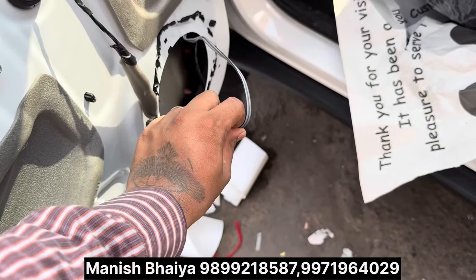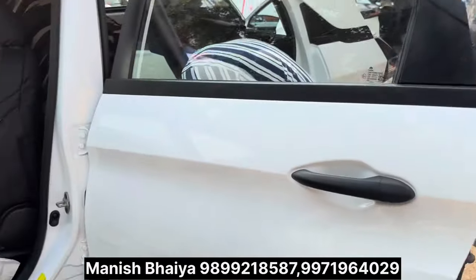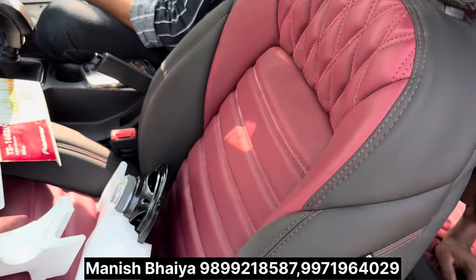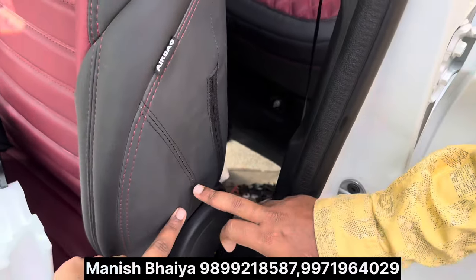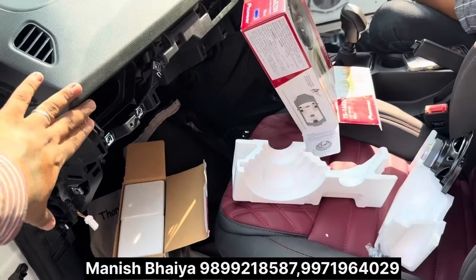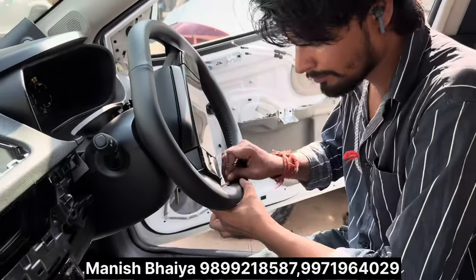We have warranty on this. We are doing the interior. We have a combo package of 10,000. The interior is included in this unit. We have airbags and seat covers, and we will convert the dashboard and door panels.